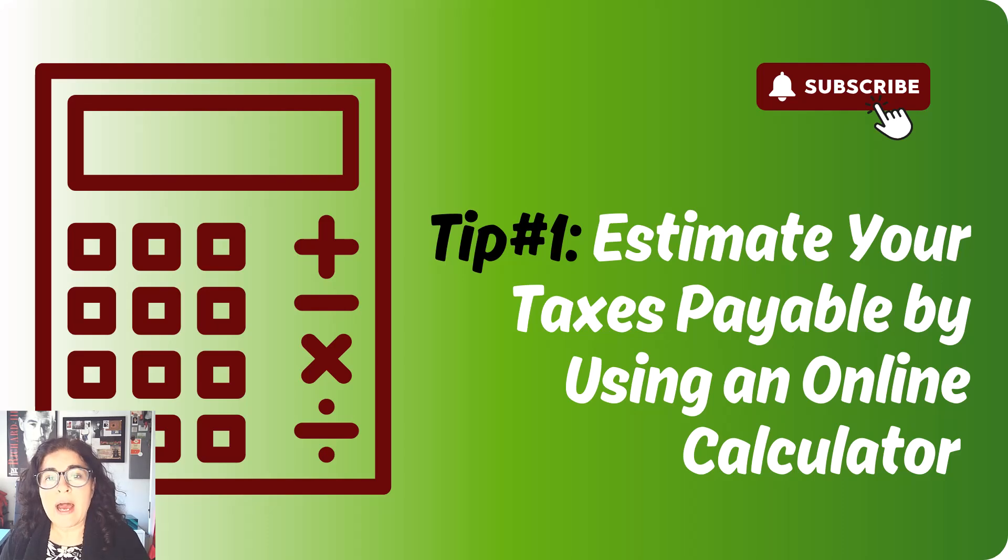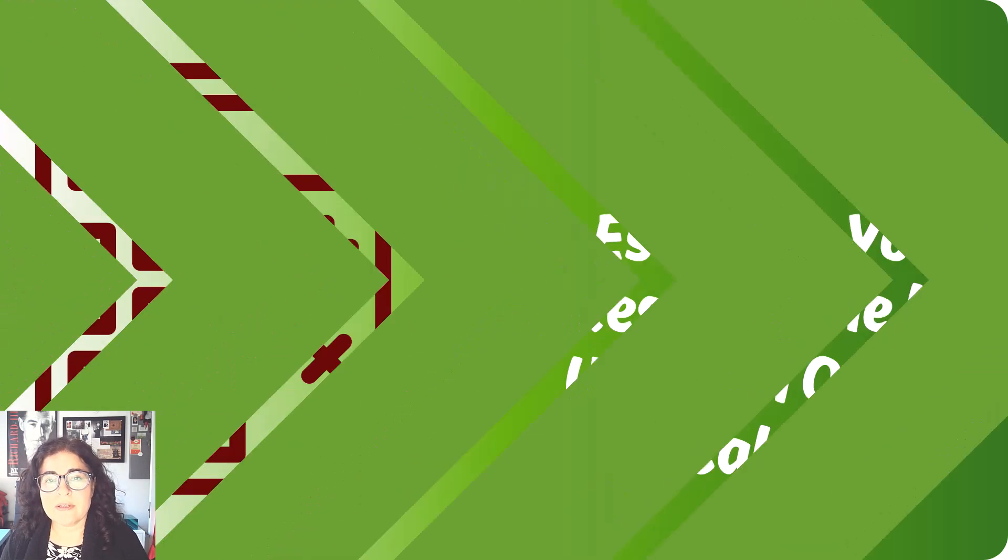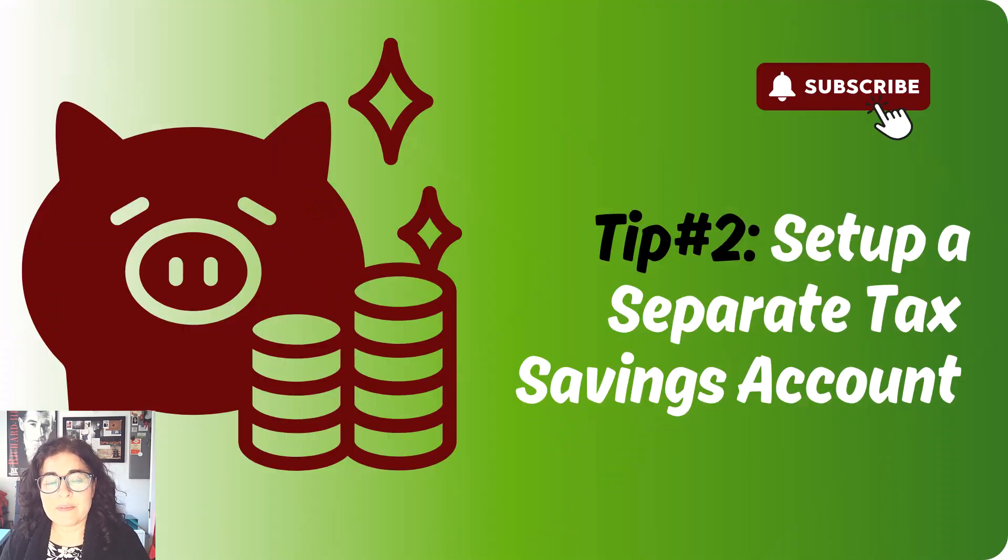I also have a video that can walk you through that process. The second tip is that during the year, you should estimate your average tax rate and put that amount aside in a separate savings account. You would set up a separate savings account for your business and every month, every week, or however often you want to do it, you take an amount and put it into that account. It could be 30%, 40%, whatever you think is reasonable.